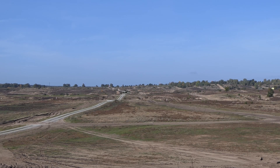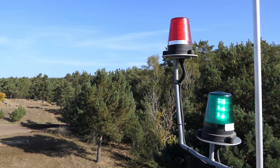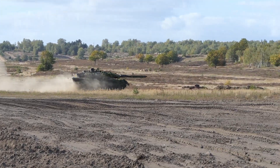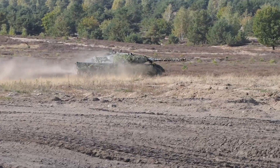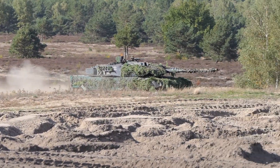Der Truppenübungsplatz Kliez hat die drittgrößte Heidefläche in Sachsen-Anhalt und auch die zehntgrößte zusammenhängende Heidefläche Deutschlands. Die Flächen werden nur durch den ständigen militärischen Übungsbetrieb so offen gehalten. Durch diese offenen Heideflächen haben wir hier auf dem Übungsplatz eine große Insektenvielfalt, die wiederum die Nahrungsgrundlage bietet für verschiedene Vogelarten — insbesondere für den Wiedehopf, den Ziegenmelker, den Raubwürger und den Brachpieper.